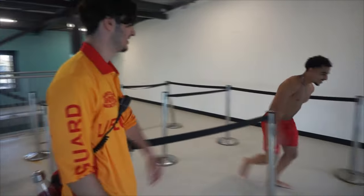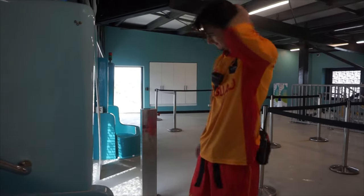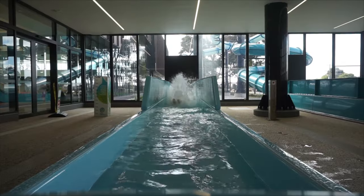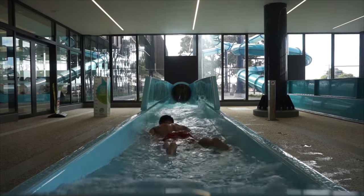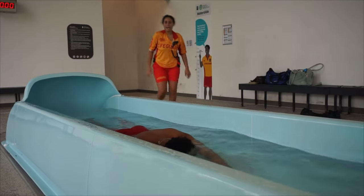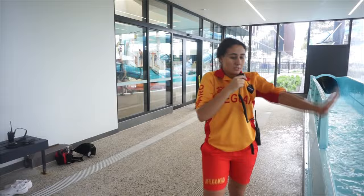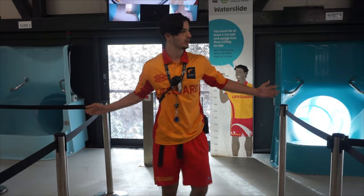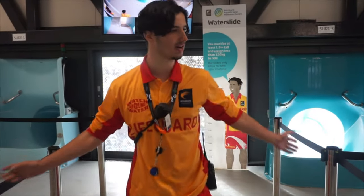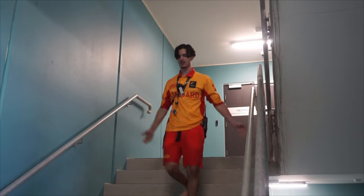If patrons fail to adhere to the slide rules, we can be faced with various scenarios such as a conscious spinal. When there is a suspected spinal on either of the waterslides, Responder 1, positioned at the bottom, is to communicate this via radio to Responder 2 by saying stop, stop, stop. Responder 2 then acknowledges this call, clears the slide tower, and heads down to assist. Responder 1 then switches to channel 1 to communicate the major to the duty manager and the rest of the facility.